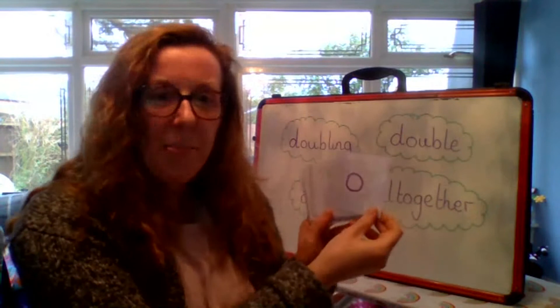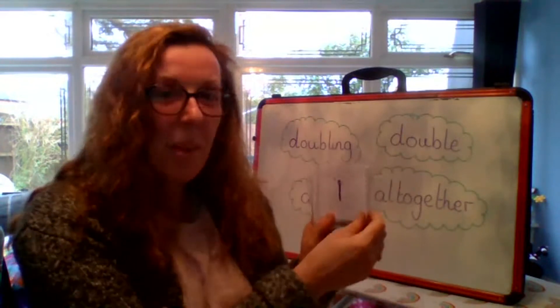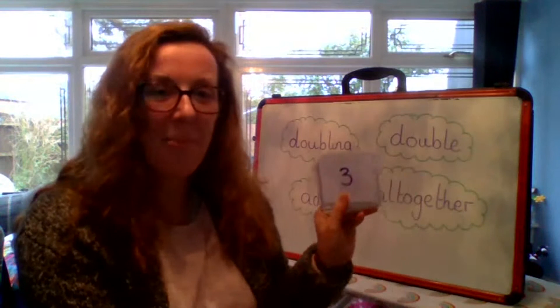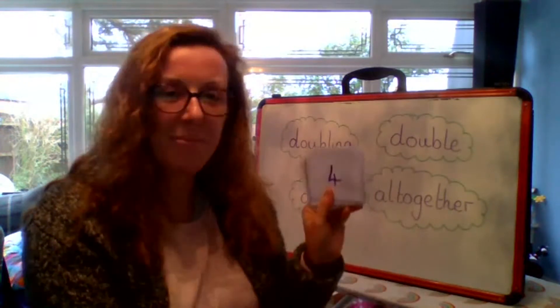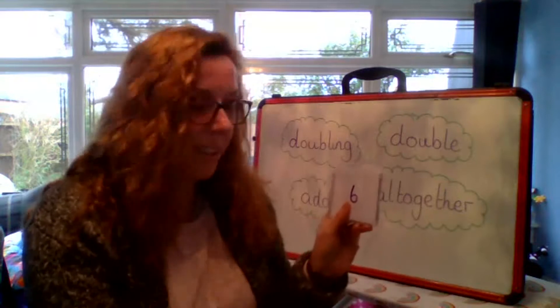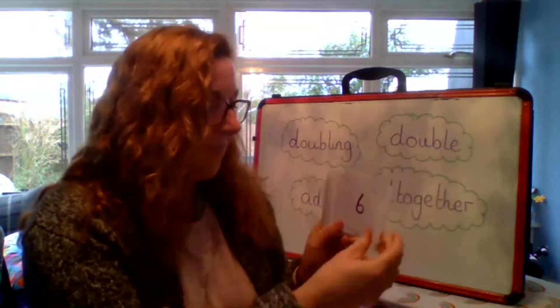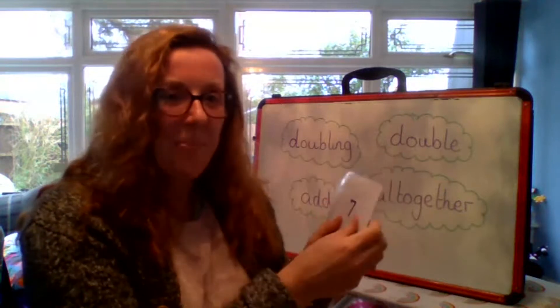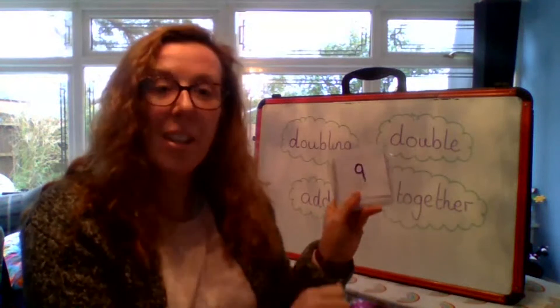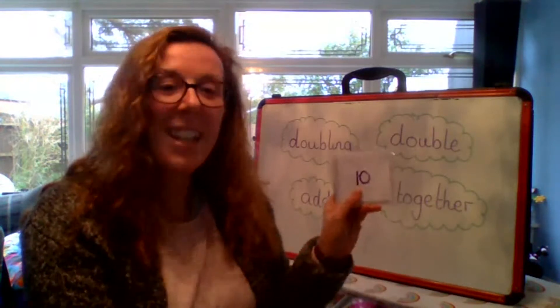Let's see if I've got the right row first. Zero. One. Two. Three. Four. Five. Six. Seven. Eight. Nine. Ten.